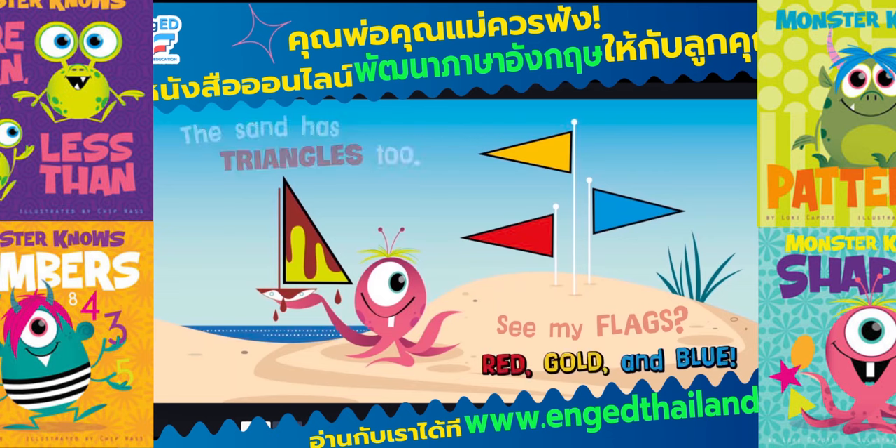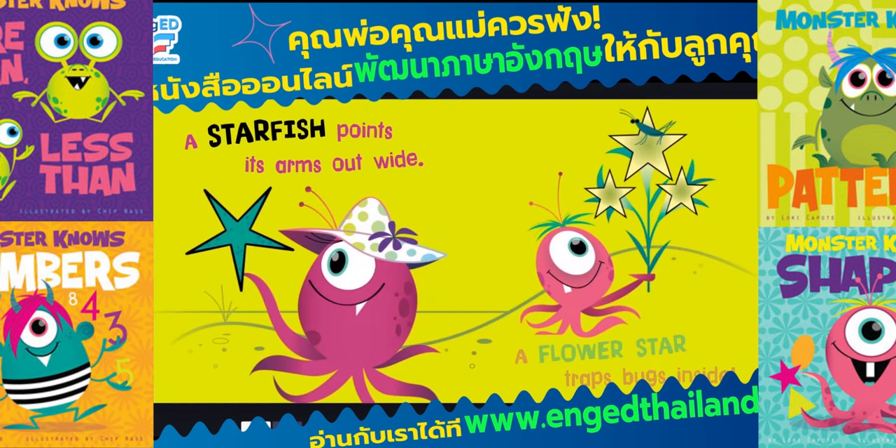See my flags? Red, gold, and blue. A starfish points its arms out wide.